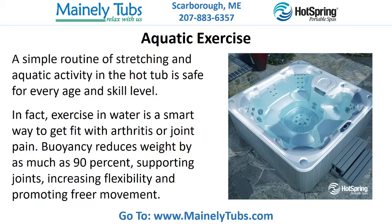Aquatic exercise. A simple routine of stretching and aquatic activity in the hot tub is safe for every age and skill level. In fact, exercise in water is a smart way to get fit with arthritis or joint pain. Buoyancy reduces weight by as much as 90%, supporting joints, increasing flexibility and promoting freer movement.